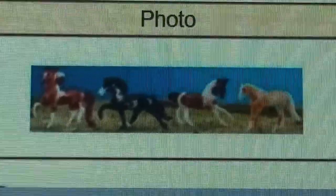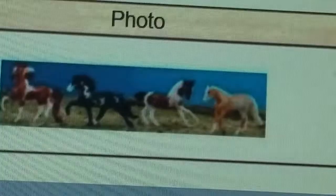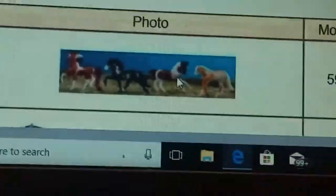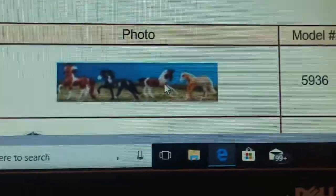The first thing you can see is these little Stablemates right here — the Glow in the Dark Foal set. You have a Morgan, an Icelandic, a Warmblood, and a Quarter Horse. What's cool about them is their little white spots actually glow in the dark, so that's really exciting.